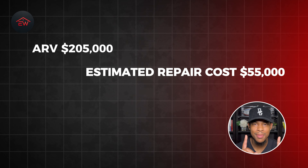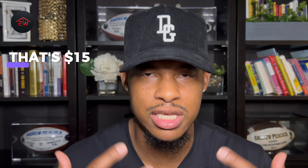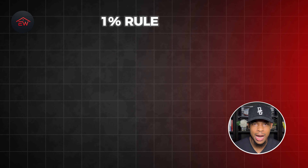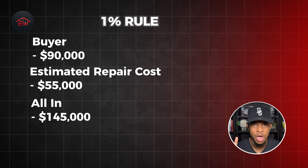Now let's get into the numbers. The original price on that letter of intent was $115,000. Guess where we landed? We landed at $75,000 — I was able to renegotiate this price down $40,000 because of the foundation and the condition of the home. At the end of the day, I can only offer what the numbers allow me to offer. The ARV was $205,000, estimated repair cost was $55,000, I got it under contract for $75,000 and was able to sell it for $90,000 — that's a $15,000 assignment. The estimated rent was $1,600 a month. Because of the 1% rule, the buyer pays $90,000 plus $55,000 in repairs — that's $145,000 all in. 1% of that would be $1,450 a month, and this rents for $1,600. So it passes the 1% rule.